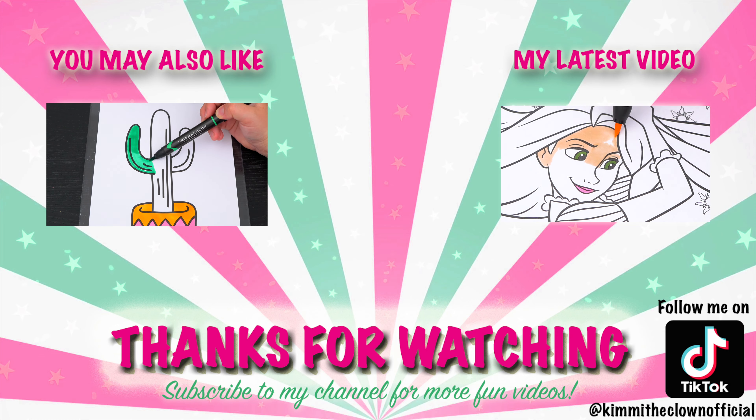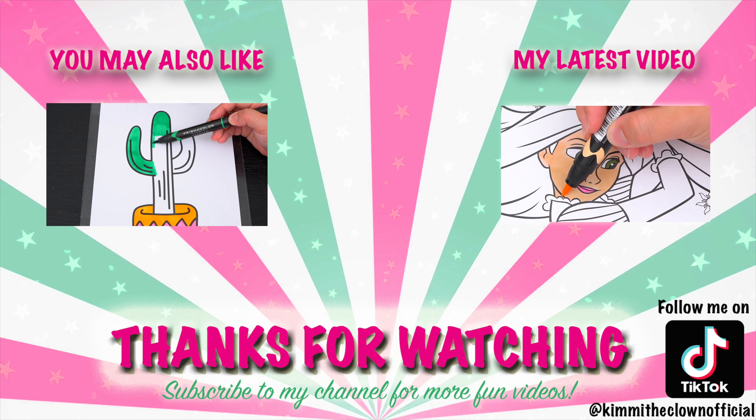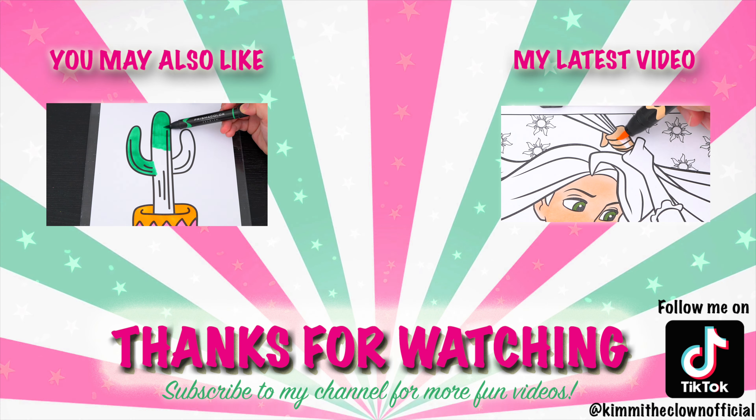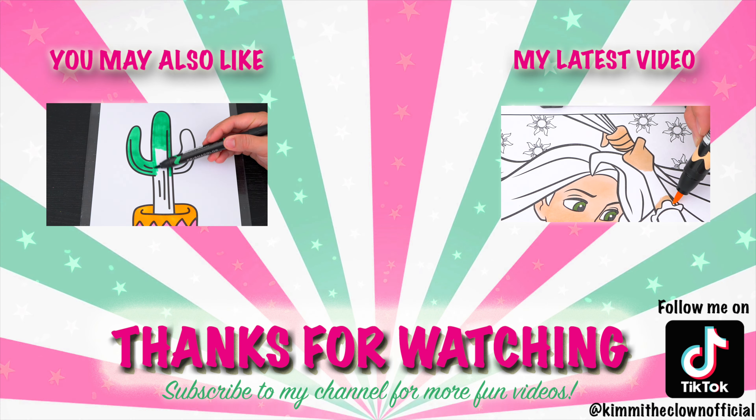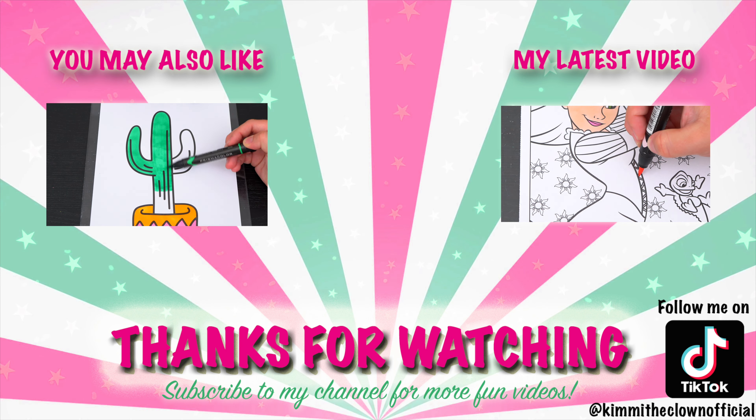Wow, coloring is so much fun! Like this video if you like to color too. If you enjoyed this video, then be sure to check out all my other coloring page videos. And don't forget to subscribe and follow me on TikTok because I post fun videos every single day. Love you guys. Bye!